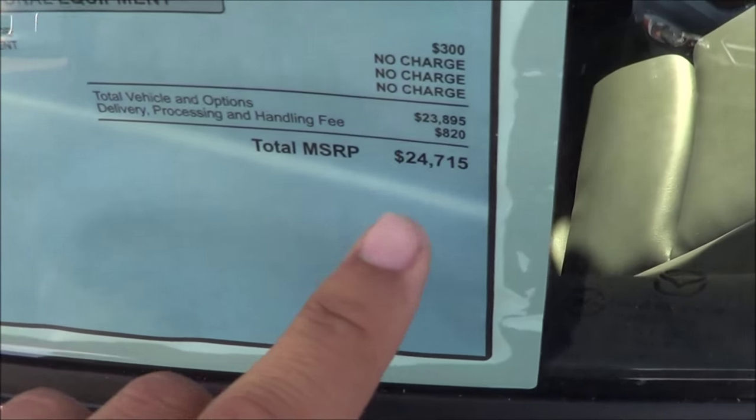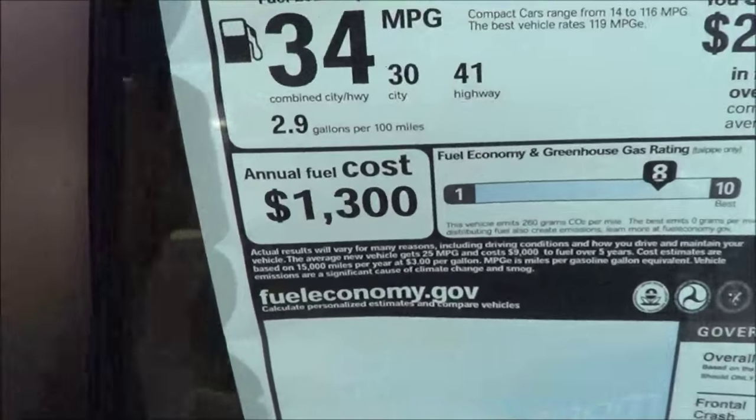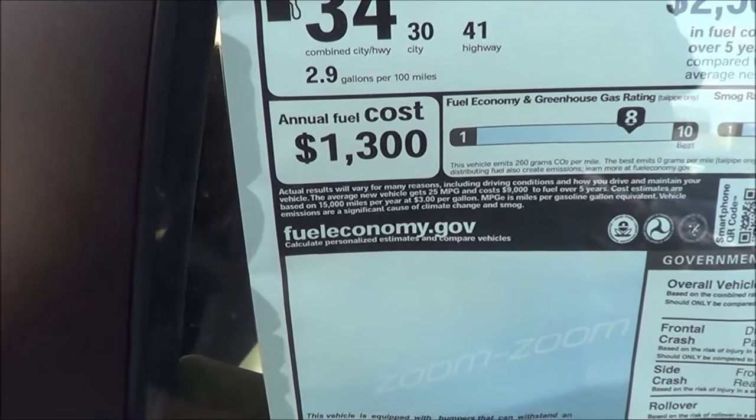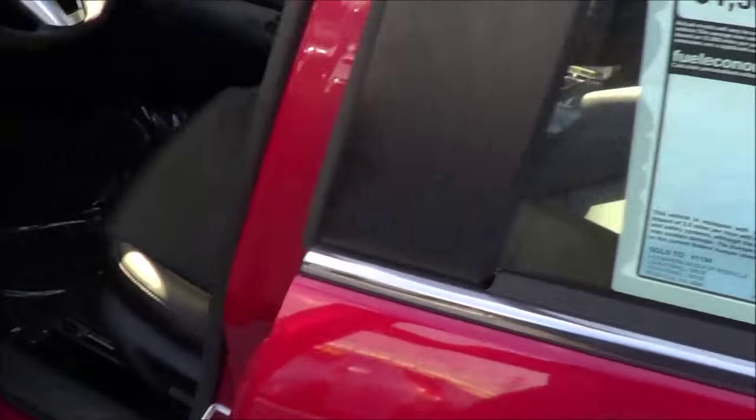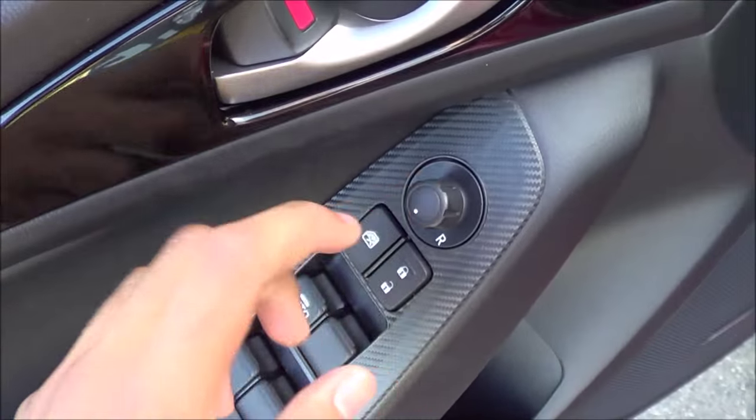The total vehicle price for this particular Mazda 3 is $24,715. As mentioned, EPA estimates are 30 in the city and 41 on the highway. All of your basic power necessities: power windows, door locks, and your power mirrors.